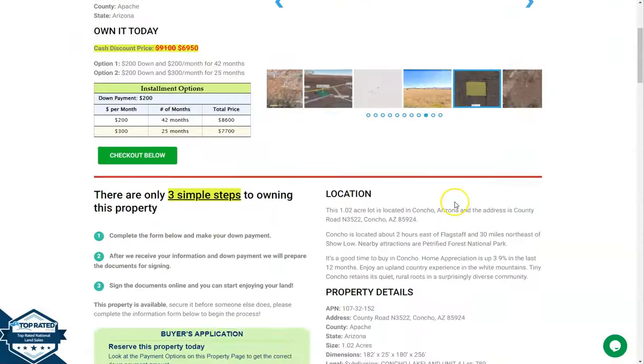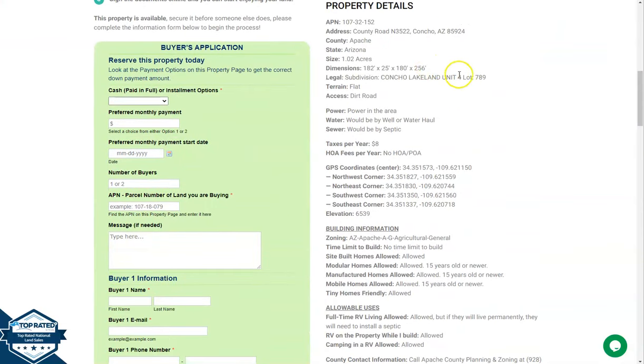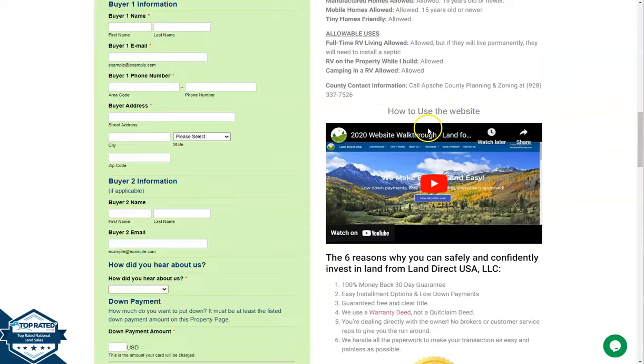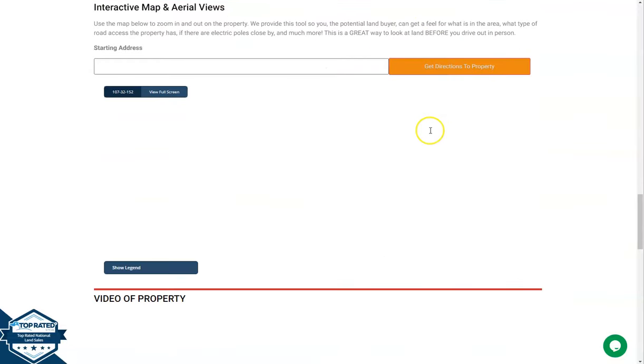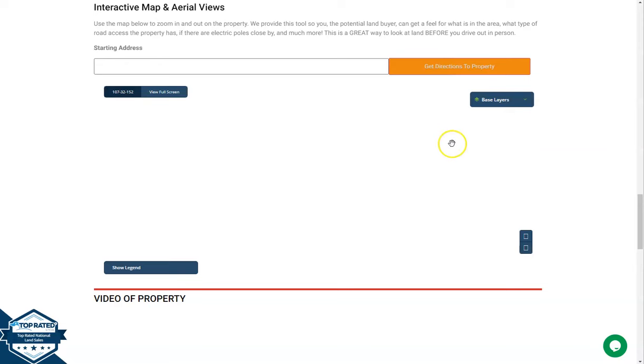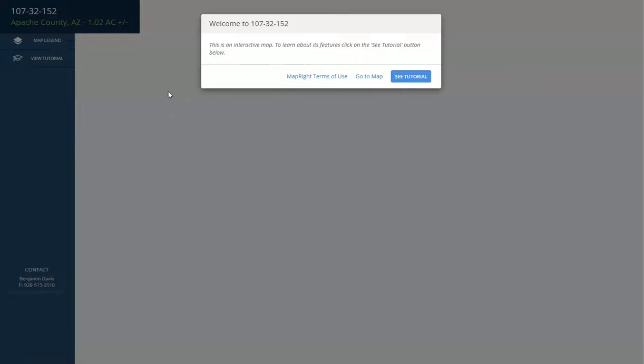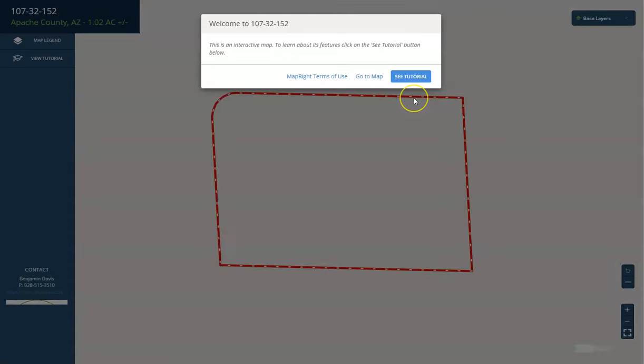If we go back and scroll down a bit, you will see the property details here, and the green one is the buyer's application form. Upon further scrolling down, you will see the full screen view of the lot. This full screen view is powered by our map card software — just click full screen and you'll be directed to an interactive map. The map will show you full dimensions and borders, and you can see the surrounding environment and also what type of road access the property has.